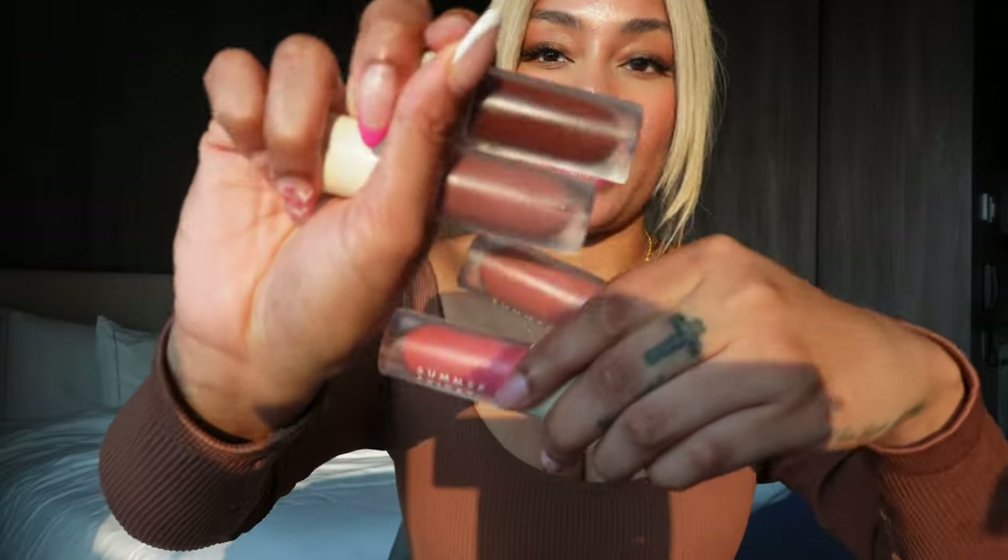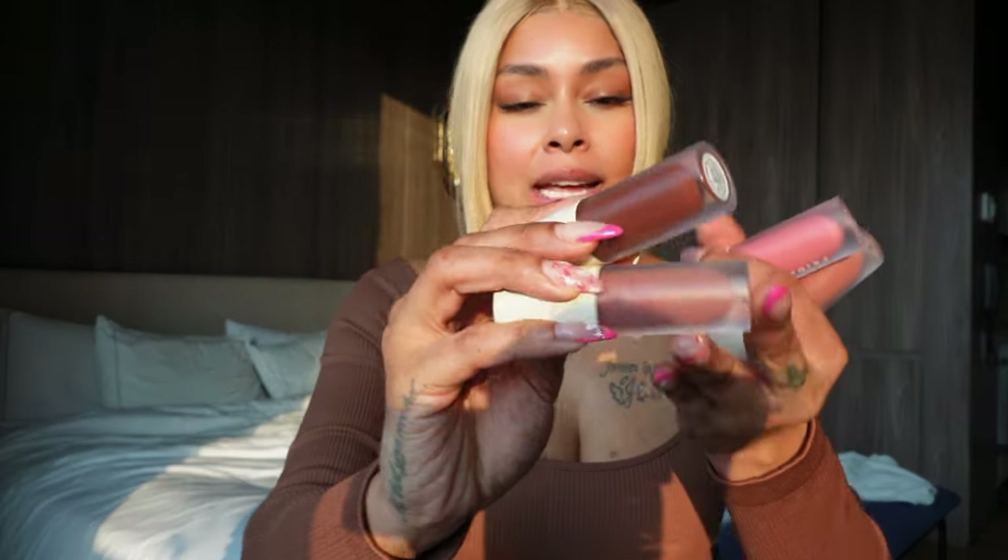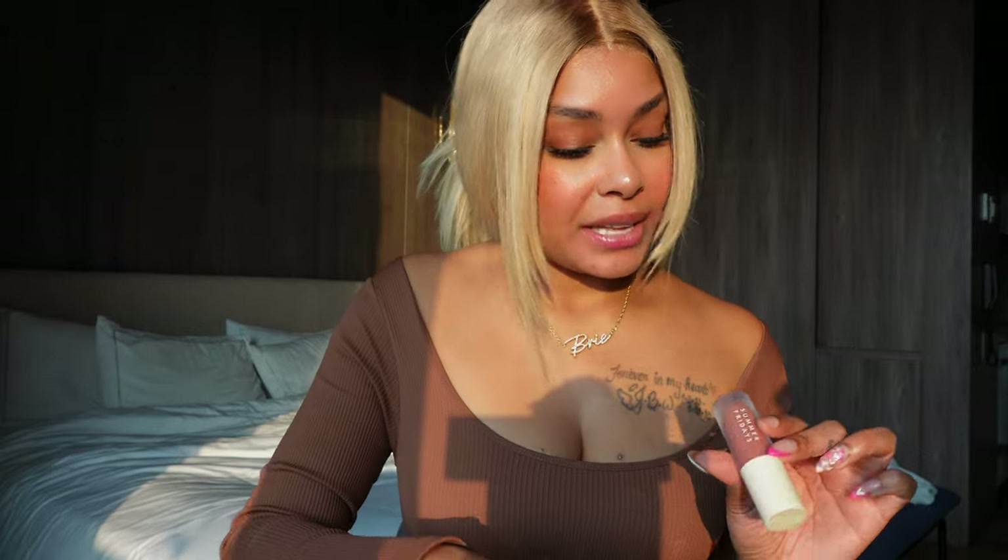Let's get into the $26 ones, which are the Summer Fridays. So next up we have the Summer Fridays lip oils. These were new — I bought them in a set of four for about $94, and they're about $26 to $28 each. They only have four colors. I don't believe they're supposed to be dupes for the Dior; they're just their own version of a lip oil instead of just their lip balms.